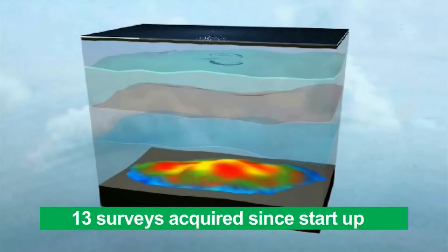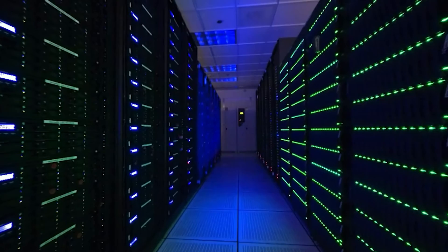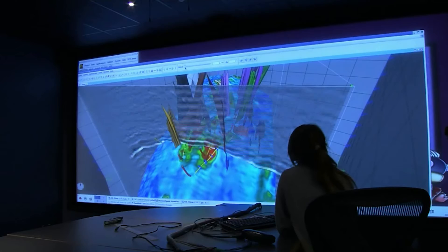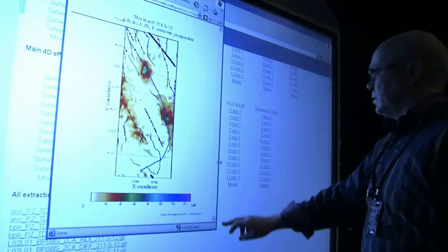The reflected seismic signal is sent to a high performance computing center where the 4D seismic images are constructed. The final images are loaded into specialized application programs for detailed analysis and made available to the subsurface team via web browser for managing the field.